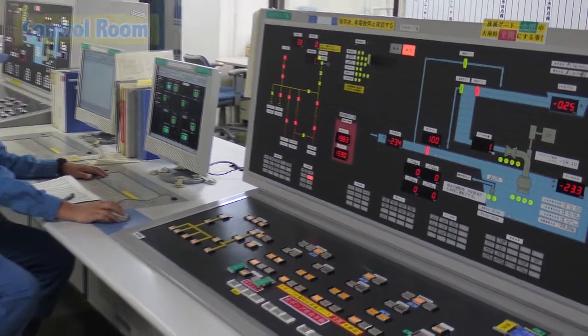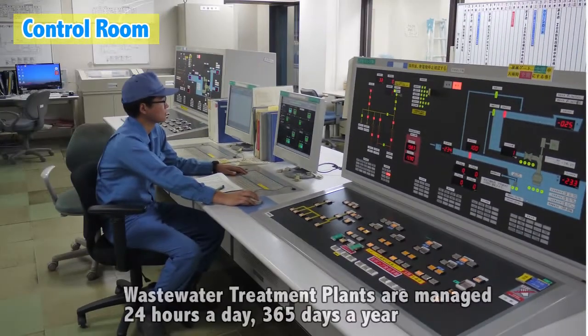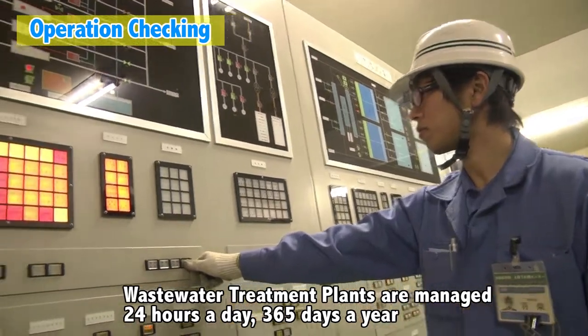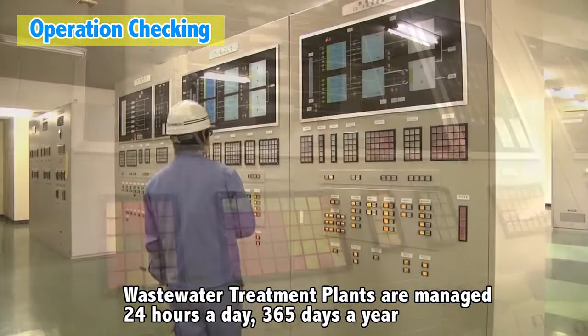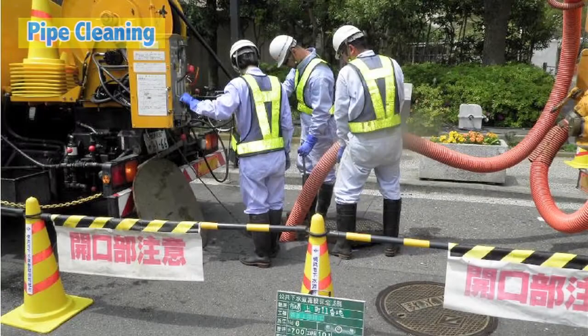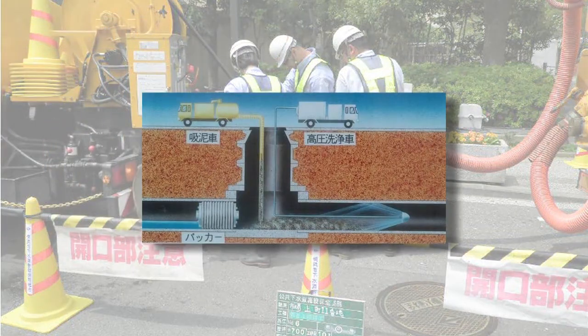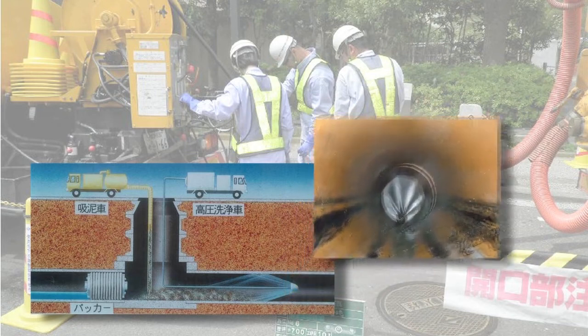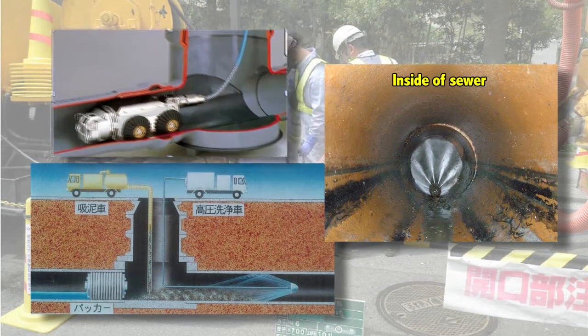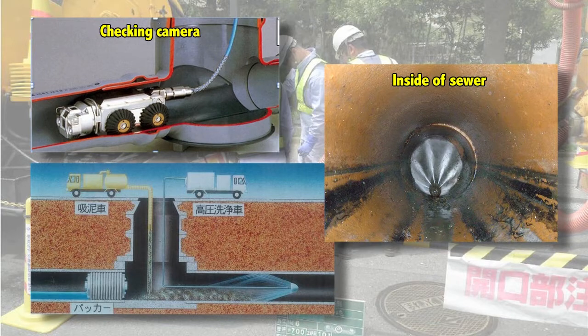The tremendous length of the sewer pipes and the wastewater treatment plants are managed 24 hours a day, 365 days a year, in order to operate normally at all times. The sewer may be blocked by oil or garbage as time goes by, so they are cleaned and checked inside with cameras at regular intervals. Manholes are installed for maintenance. Does it come as a surprise to learn that the underground sewers are so well maintained?